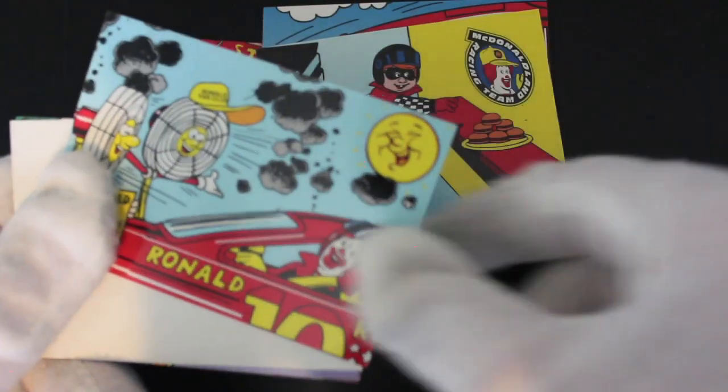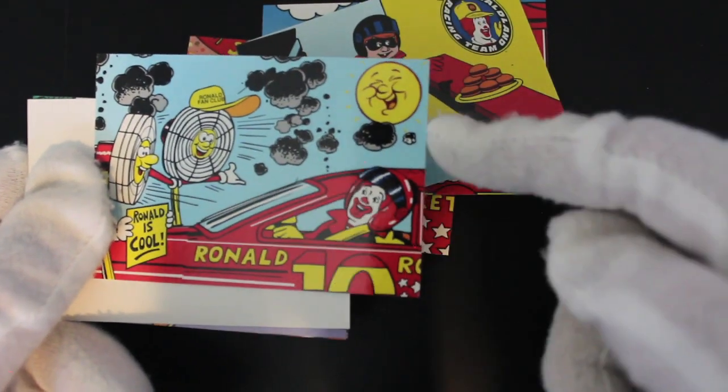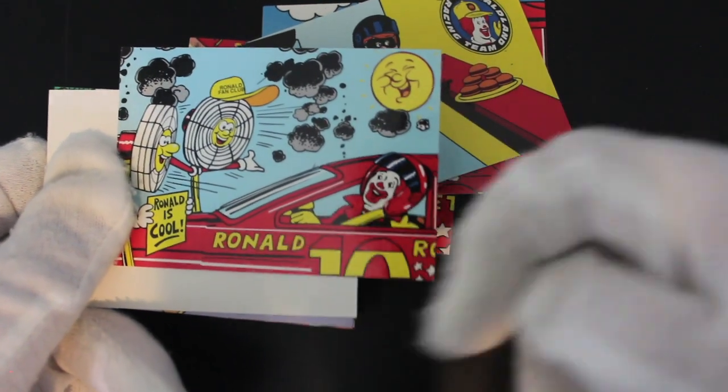So he's a Hamburglar there, doing what he does best — nicking some burgers. He's got two fans with faces on, it's a bit weird. And a son. What's that about? I don't know. Ronald is cool.